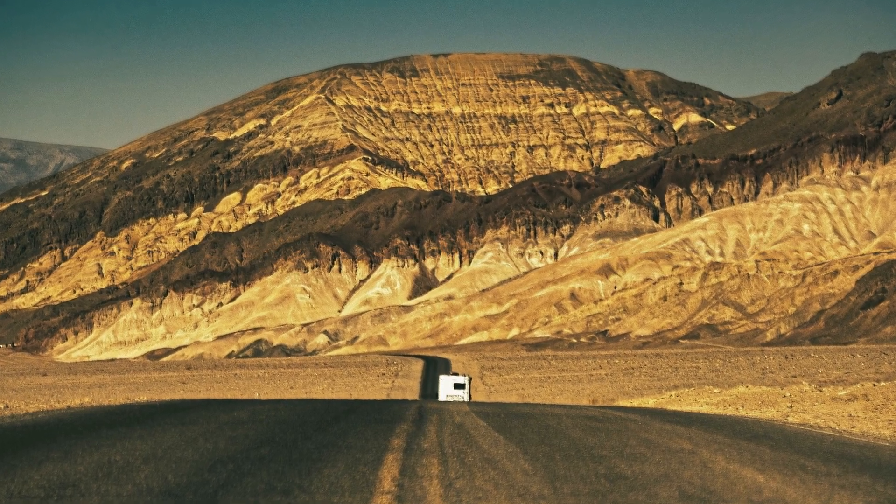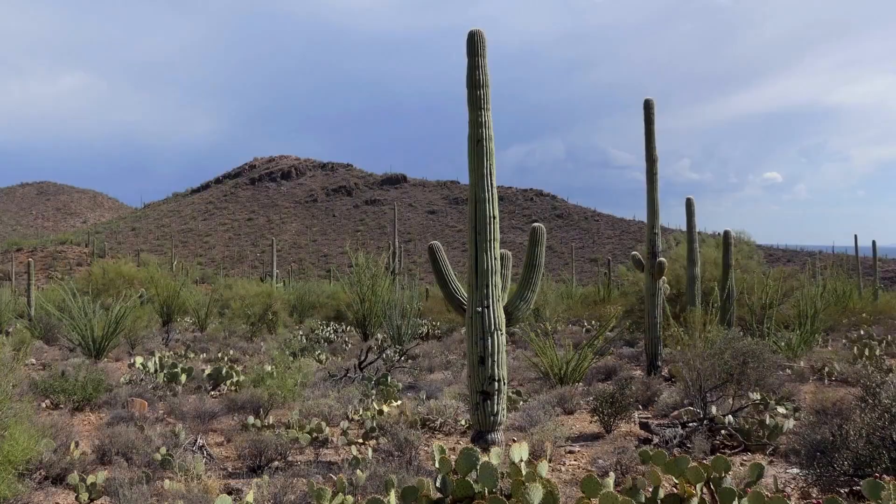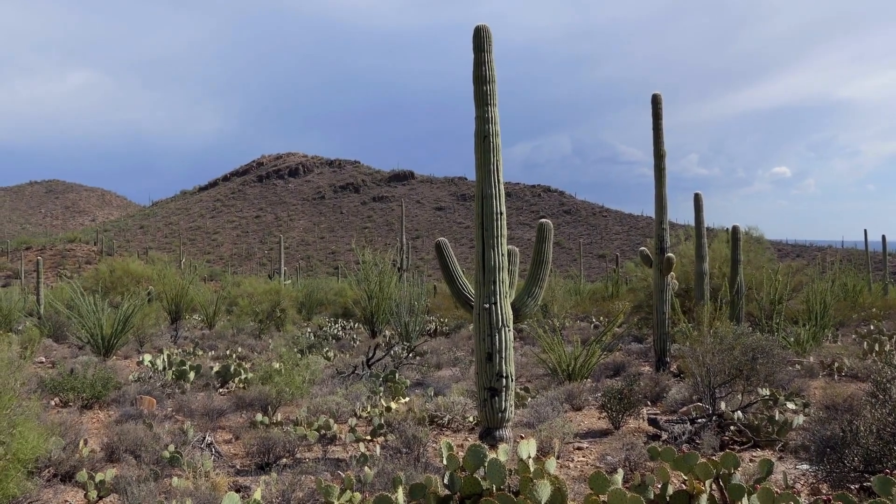Let's delve into the four largest deserts in North America, exploring their distinct features and the flora and fauna that have adapted to these challenging environments.